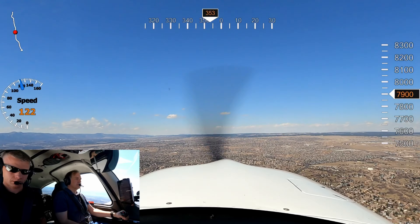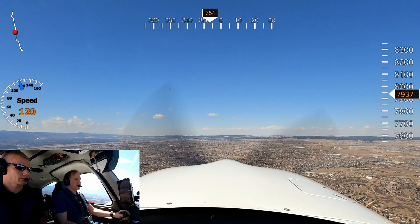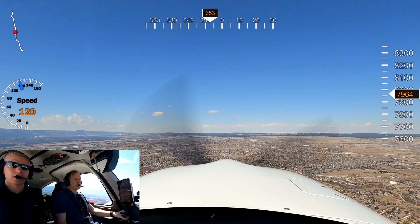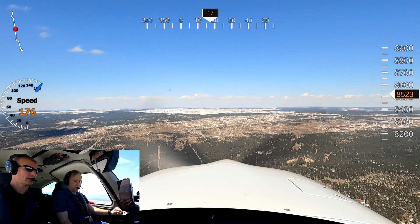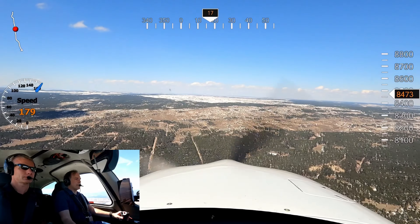Cirrus 485 Delta Lima, you can resume own altitude and navigation to Centennial. Resume navigation to Centennial, 5 Delta Lima. Yeah, it's the Air Force Academy. Cirrus 485 Delta Lima, did you want to talk to Denver Approach on your way up?